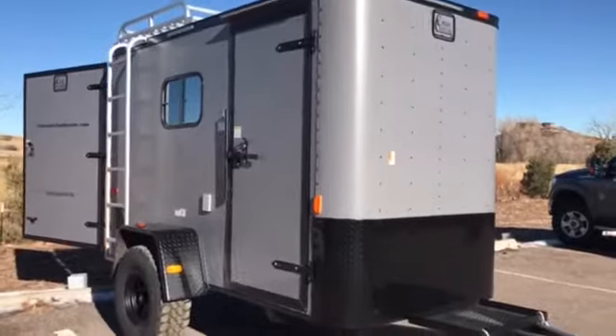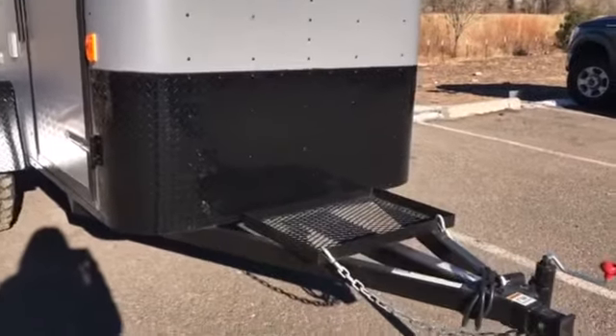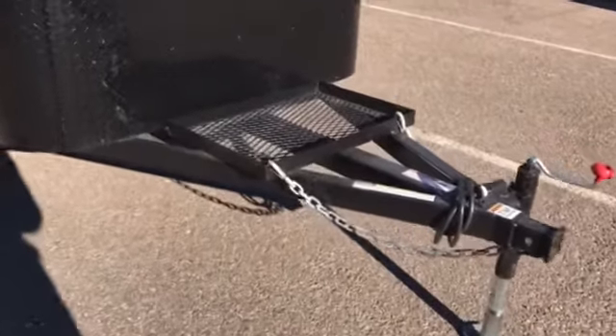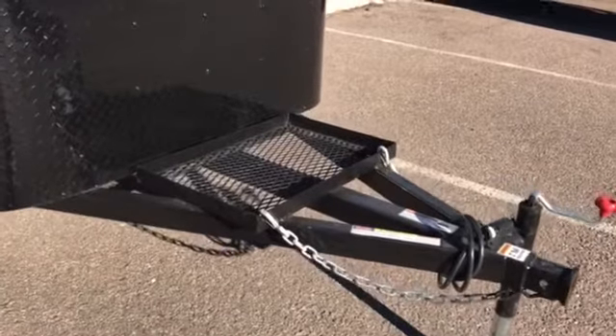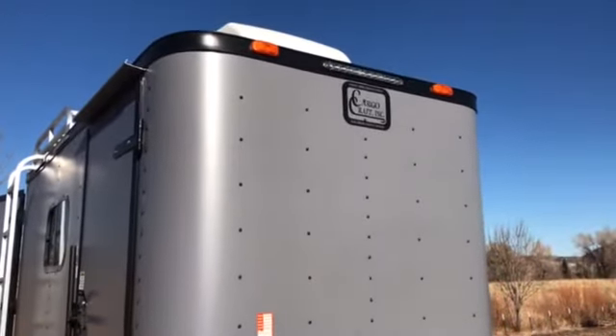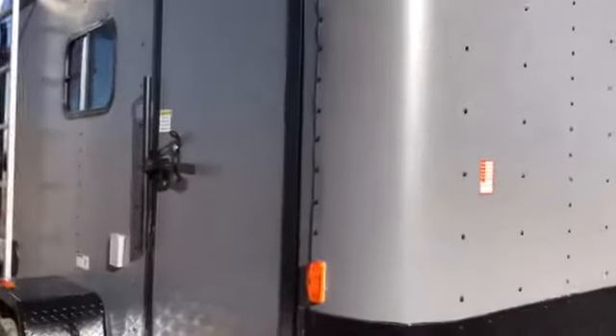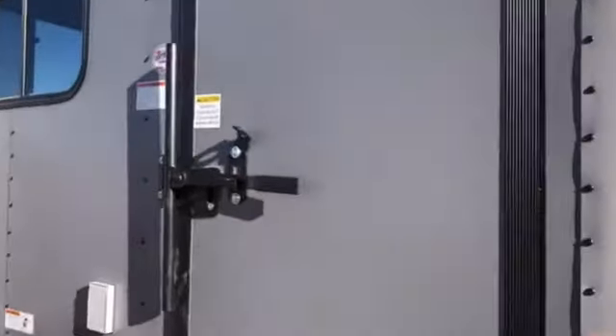This one has a matte gray exterior with a blackout package, so you have the black diamond plate across the bottom, as well as a triple tube tongue, removable front coupler, and a front generator platform. We also have four exterior LED lights on each side of this trailer, so you'll have some exterior lighting as well. Side door with a black RV lock and cam lock.